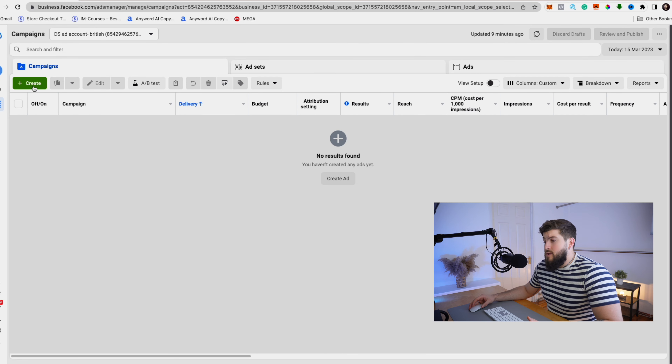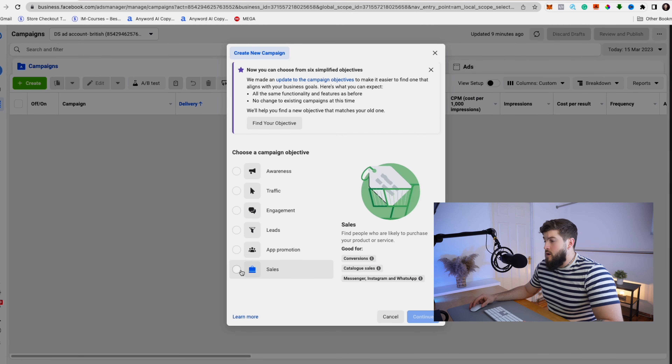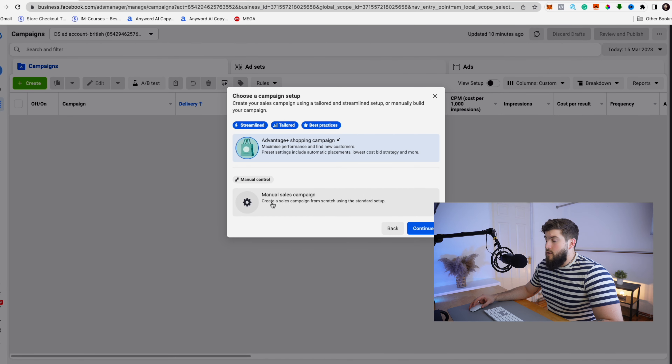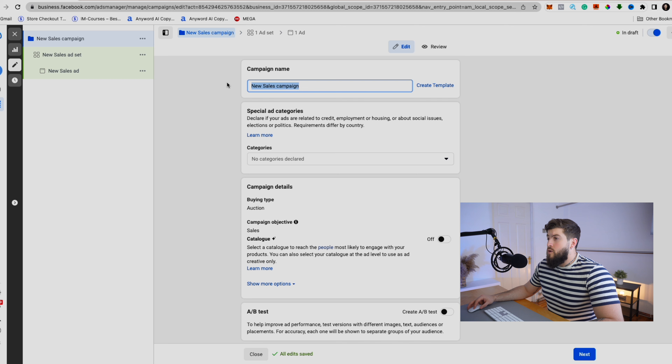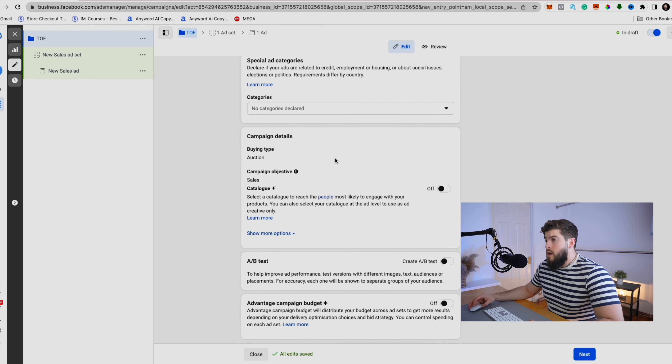We are going to create our first level of the funnel — the top of the funnel. Go with the Sales objective because you need people you want to convert. Continue, go to Manual, and continue. Here we are going to give this campaign the name 'Top of the Funnel.' Everything else here we're going to leave as it is. We won't touch the A/B test or the Advantage Campaign Budget option.